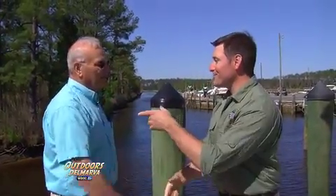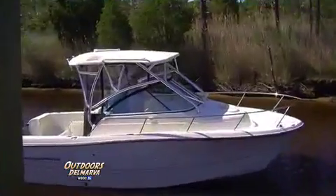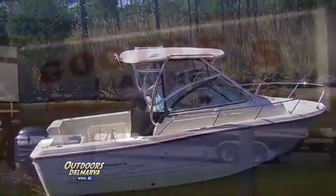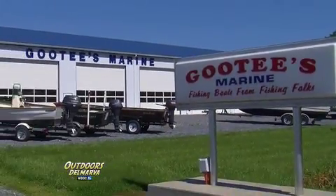I see you've got somebody waiting for you right now. I sure do, I'm going to have to run. I appreciate you coming down and enjoying your company. Well, thanks for sponsoring Outdoors Delmarva. From the smallest John boat to fishing in the lap of luxury, Goody's Marine has it all — fishing boats from fishing folks.